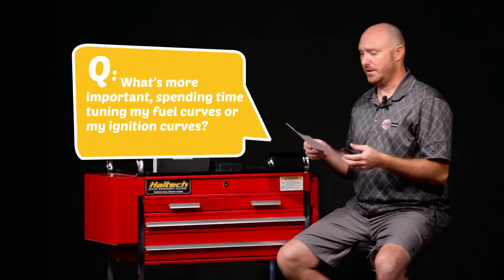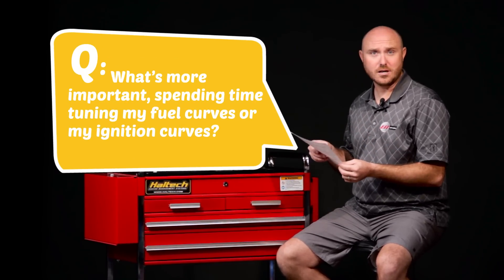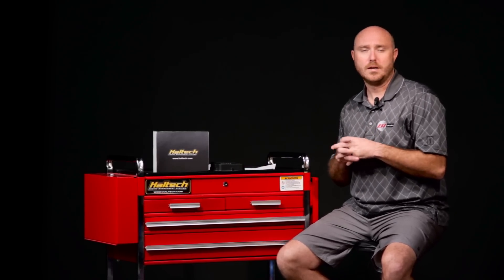The second question we often get at EFI University is: what's more important — spending time tuning my fuel curves or my ignition curves? Once again the answer is somewhat variable, but obviously both are important. Choosing an air fuel ratio is largely a function of managing the heat that the engine might be making and getting more horsepower, better exhaust emissions, or maybe even more gas mileage. But choosing the correct ignition timing is there to help us optimize the amount of power the engine is making. We can make the engine more aggressive or less aggressive depending on conditions, but ultimately we can't get the best performance unless we tune both.